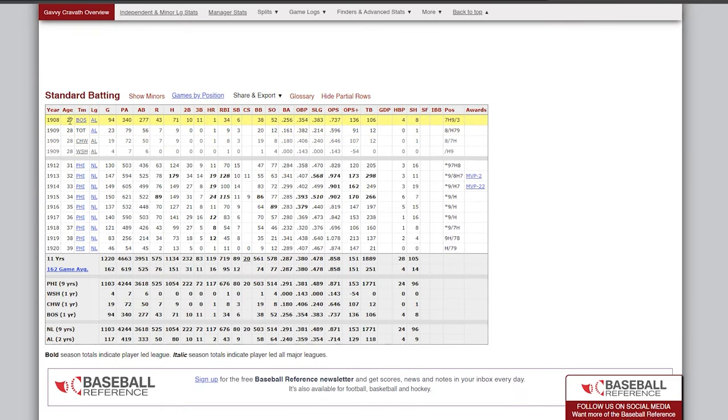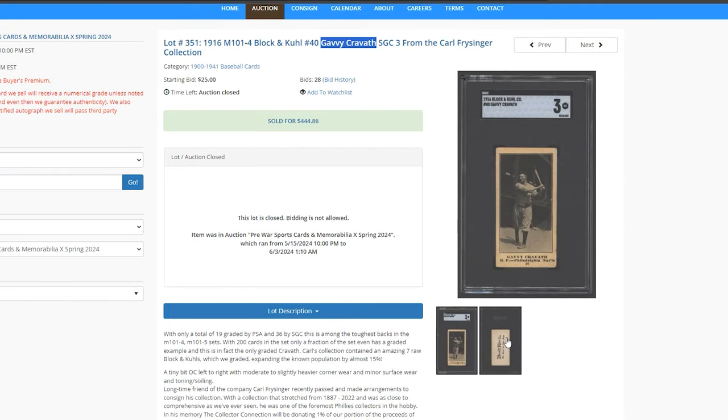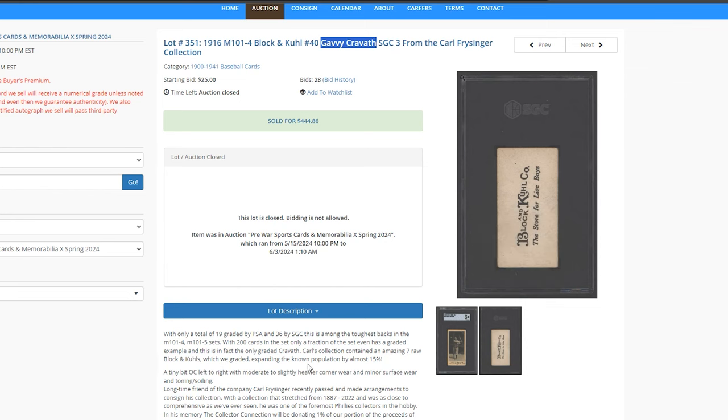He started at the age of 27, which is pretty late in his career. If he maybe started earlier, he would have had a chance at the Hall. And it looks like he really only had meaningful stats from 1909 to 1912 — just 340-some appearances and 277 at-bats in those early years. So for a few seasons he did pretty well. But regardless, it's a scarcer back on this card, which is the reason why it sold for a lot.